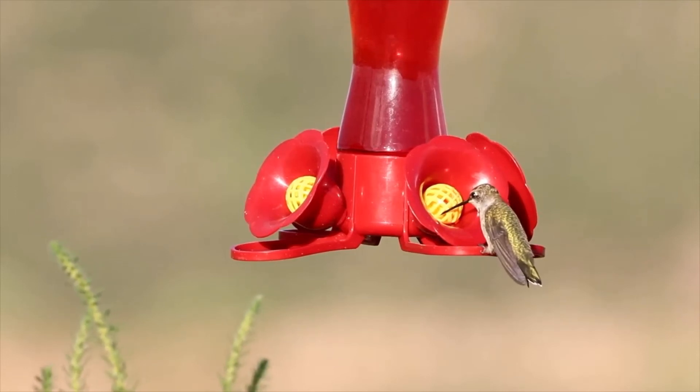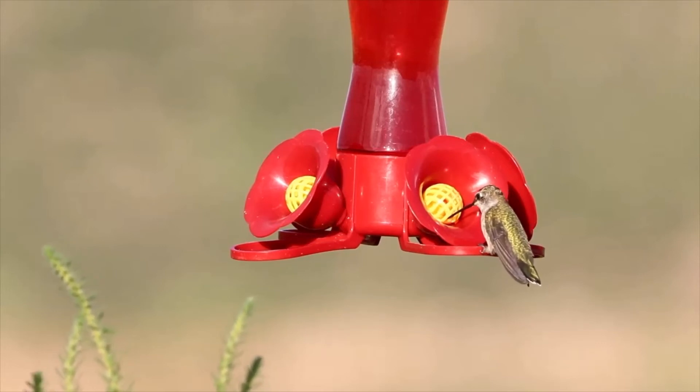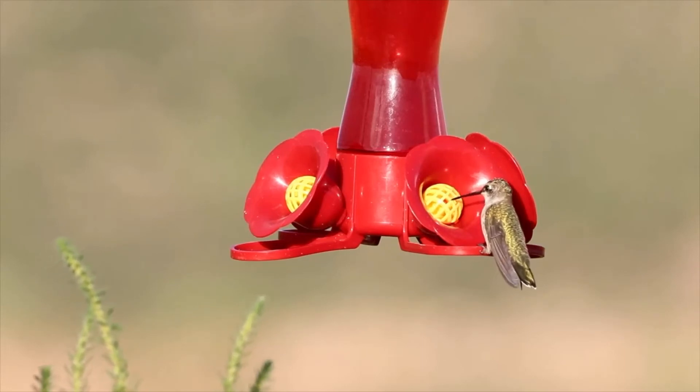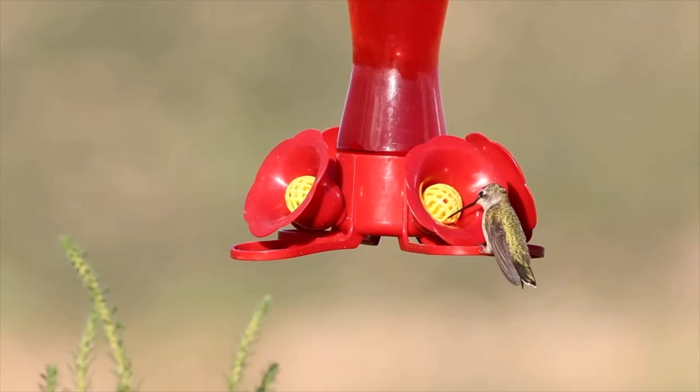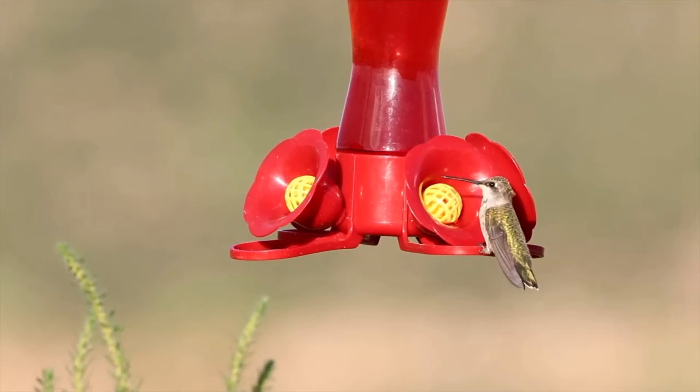When I was doing my research, I saw some hummingbirds that had tails so long they had a hard time getting by — they couldn't fly very well. And there was something about their breeding habits where the females looked for the ones that could carry that tail around and still survive.